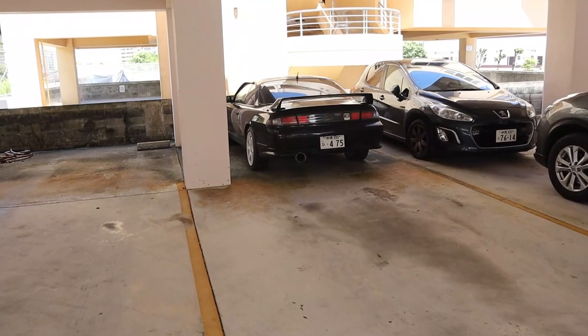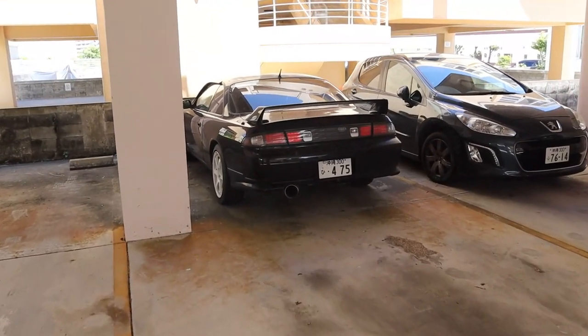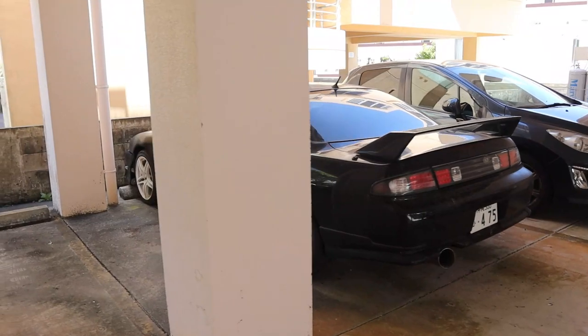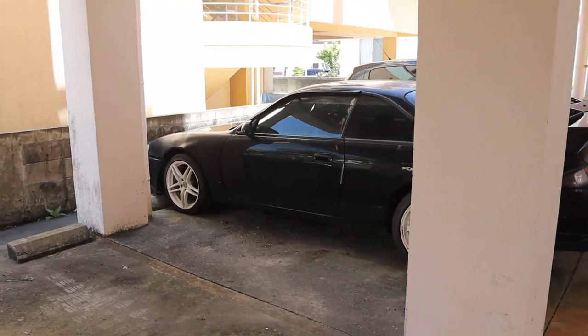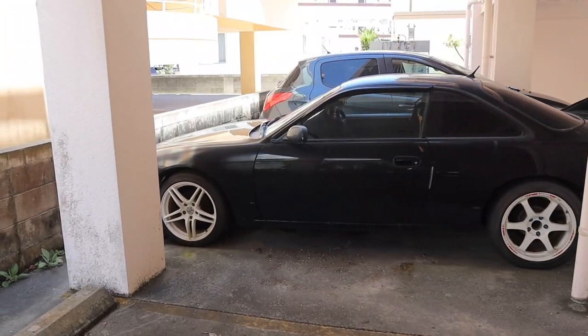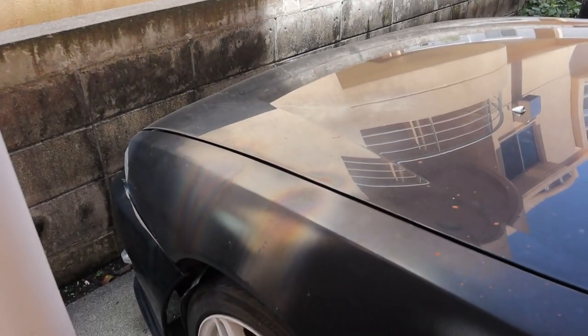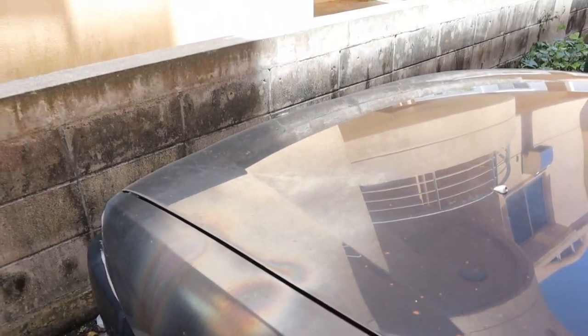Before we head out to the tire store, I want to show you guys — if you guys are new to the channel, you probably haven't seen this. This S14 Silvia is right next door to my house, completely abandoned. It is falling apart.